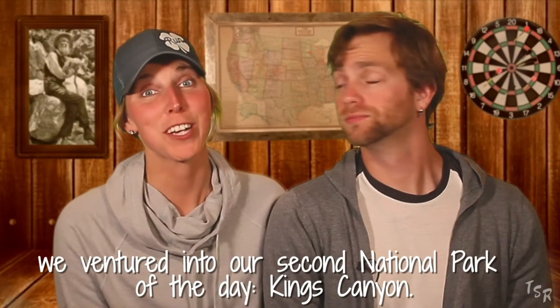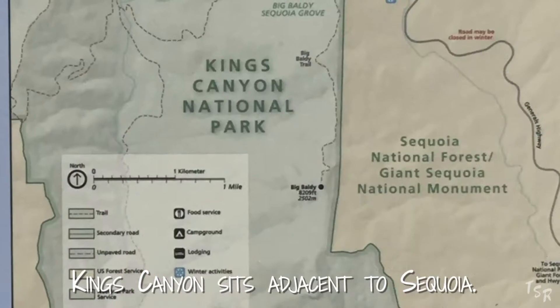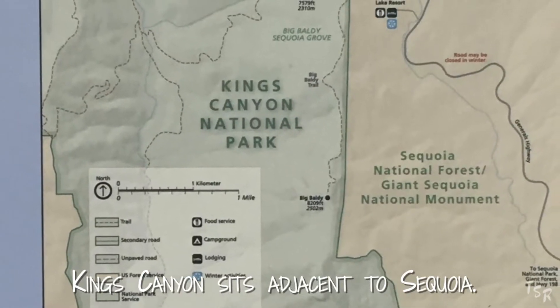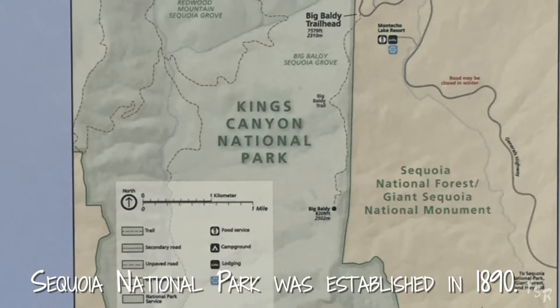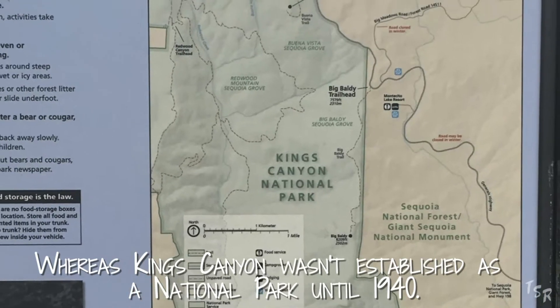After our Topeka Falls visit, we ventured into our second national park of the day, King's Canyon. King's Canyon sits adjacent to Sequoia. Sequoia National Park was established in 1890, whereas King's Canyon wasn't established as a national park until 1940.